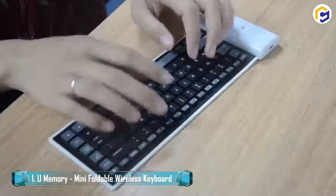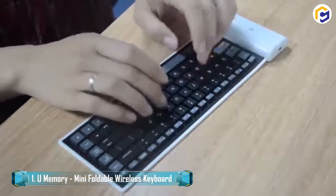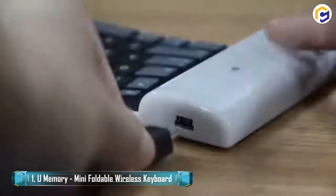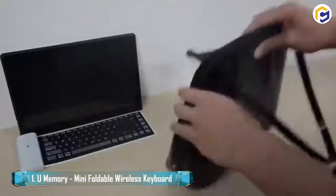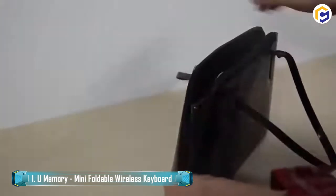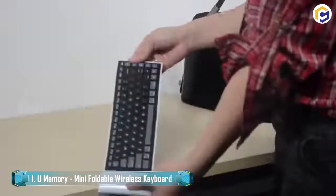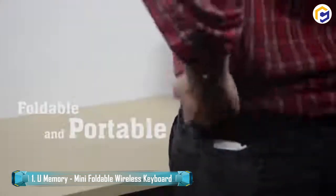This makes the keyboard dust-proof, waterproof, easy to clean, and allows for a comfortable, quiet typing experience. Therefore, it is ideal to use in the library, school, evening work, or any quiet atmosphere without disturbing anyone. Additionally, there is a 200mAh lithium-powered battery that fully charges within 2 to 3 hours and runs continuously for around 35 hours, which is enough for a long day of use.